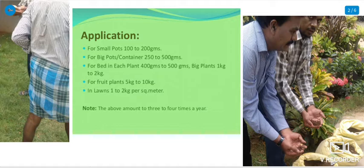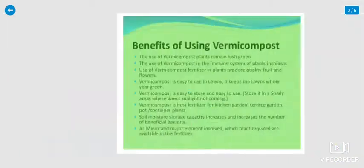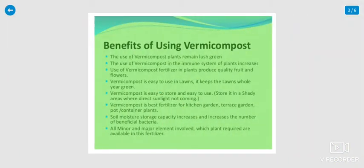This amount should be applied every three to four times in a year. Now we will discuss the benefits and uses of vermicompost.